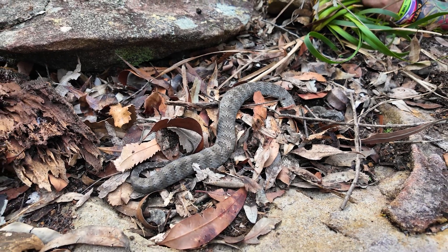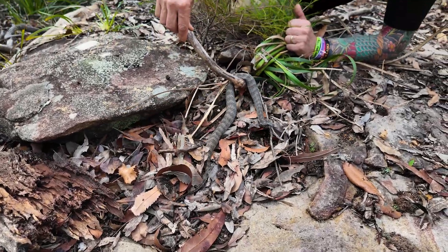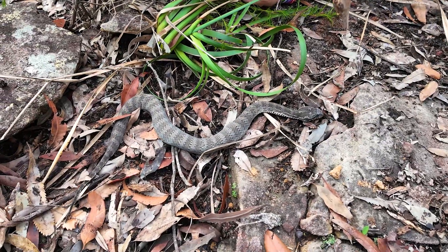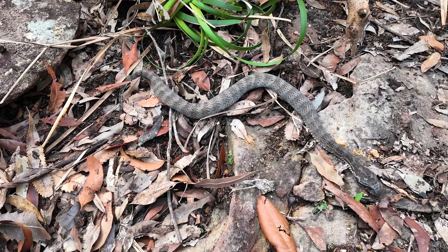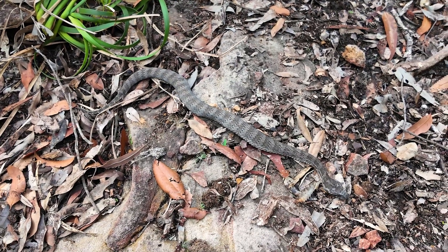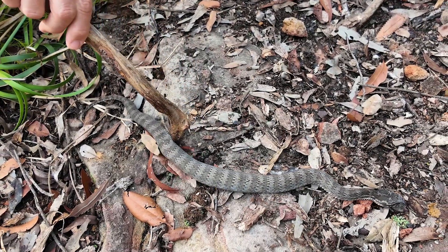These guys are an ambush predator — they'll coil up and wait for food to come to them. This guy is a little bit on the move because we've been stirring him up, but typically they'll sit in the same spot for a couple of months; as long as there's a bit of water nearby, they're happy to wait for food to cross their path. They strike fast, grab hold, and powerhouse those venom glands at the back of their head, pumping that venom in. Large individuals can pump up to 240 milligrams of venom, and you only need about half of that to be a fatality — which is why we need to treat them with respect. Absolute gorgeous animals.